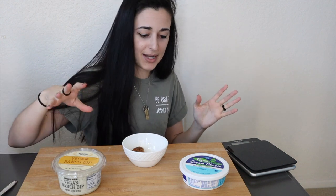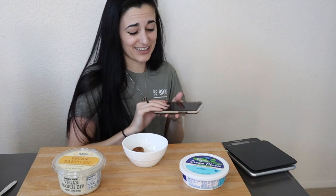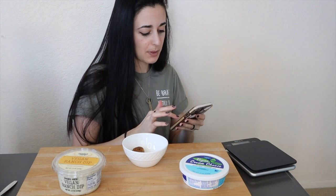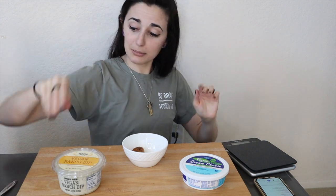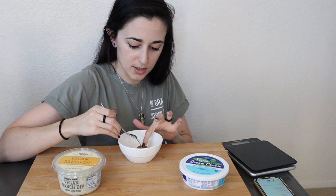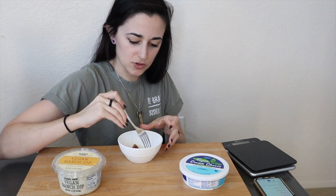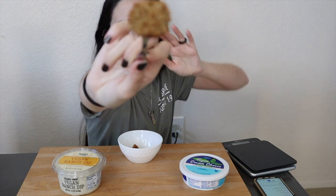We're only going to be trying four products today. Let me double-check my macros in MyFitnessPal. I want to start with the meatball — they're so small, the serving size is like six of them, but I just wanted to try one.